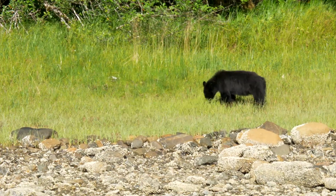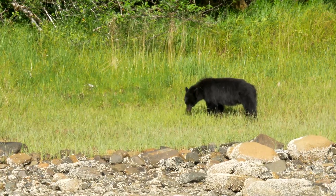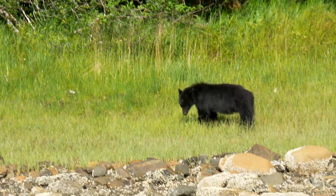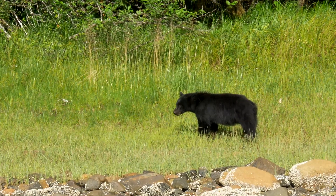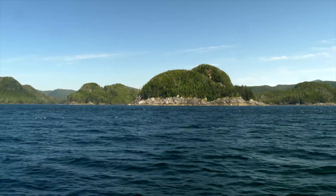This is a different bear but he too is browsing on grass. During our overnight stay we see a total of six bears including a mother and two cubs.